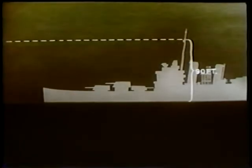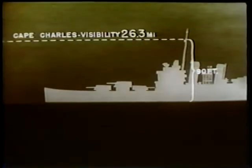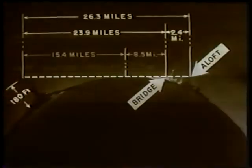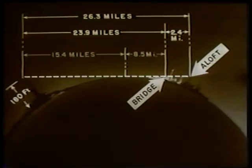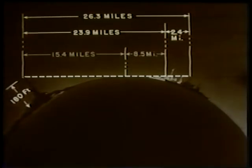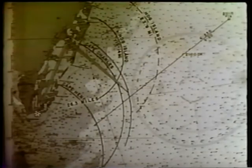The Savannah proceeds down the coast. At 2139 Hog Island Light has not yet been sighted, so the navigator sends a lookout aloft to a height of 90 feet in an attempt to see Cape Charles Light. At that height the lookout can see Cape Charles Light 26.3 miles away — or 2.4 miles further away than if on the bridge. The navigator plots this new circle of visibility on the chart.